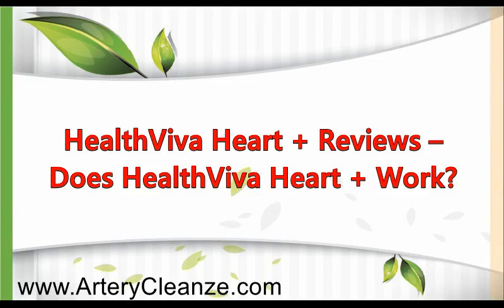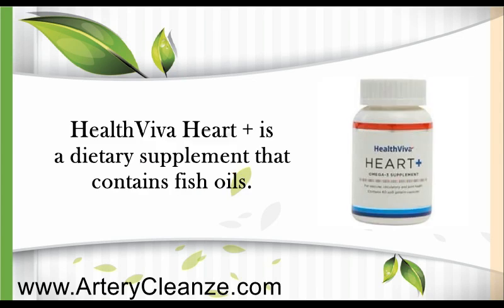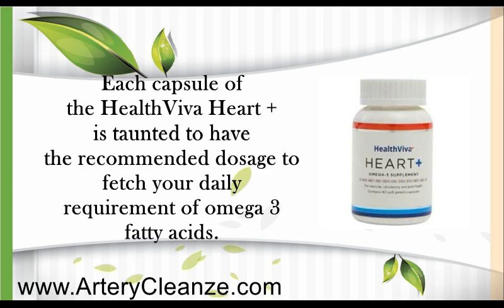Health Viva Heart Plus Reviews — Does Health Viva Heart Plus Work? Health Viva Heart Plus is a dietary supplement that contains fish oils. Each capsule is touted to have the recommended dosage to fetch your daily requirement of omega-3 fatty acids.